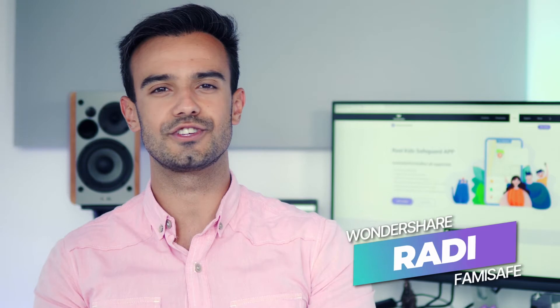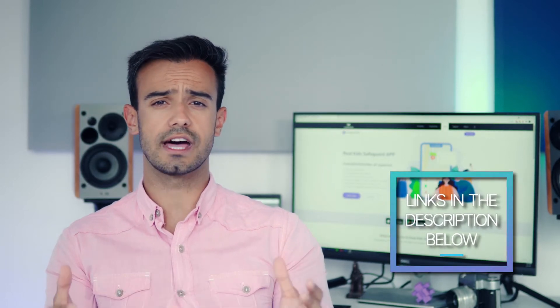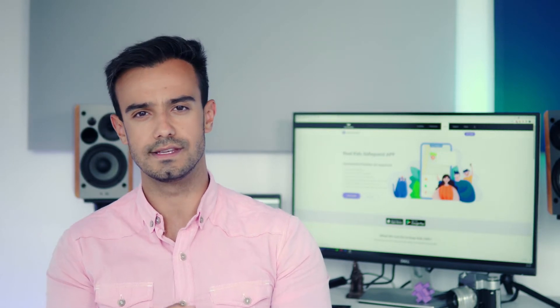Hi everyone, this is Raddy with Wondershare FamiSafe. We provide all-rounded parental control software solutions. If you're interested in this kind of content, subscribe to our channel right away. You can also click on the link in the description or sign up on our website for a 3-day free trial to FamiSafe. We post videos regularly and together we will work on creating a safer world for your kids. Today we'll be looking at the ways parents can use FamiSafe as an internet filter for Macs, as well as all the other features included in the FamiSafe parental control app. Let's dive in.